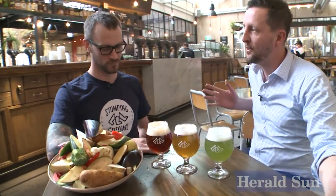We are here with Matt from Stomping Ground. They've come up with a vegetarian feasting dinner. It's pretty cool — talk us through the concept.